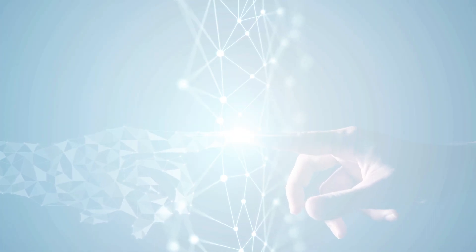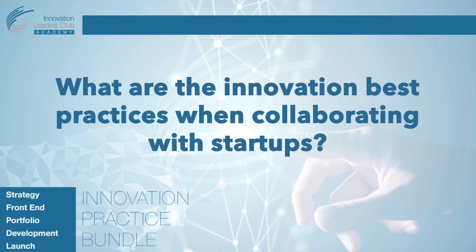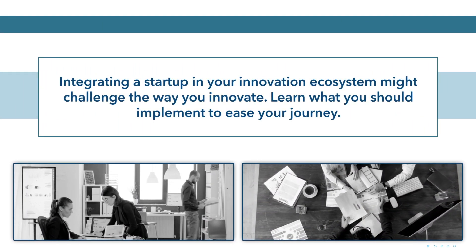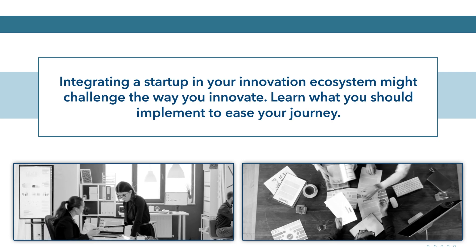This video from the Innovation Leaders Club will outline the best practices in innovation when teaming up with startups. Integrating a startup into your innovation ecosystem might challenge the way you innovate. Learn what you should implement to ease your journey.